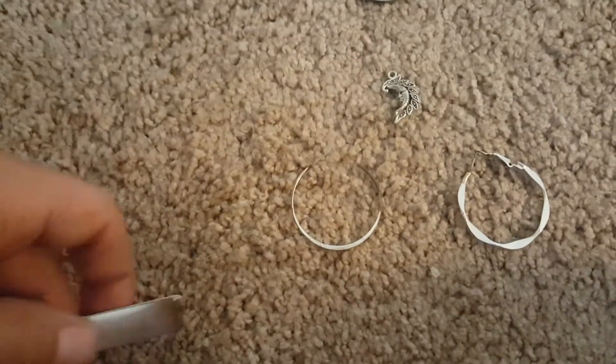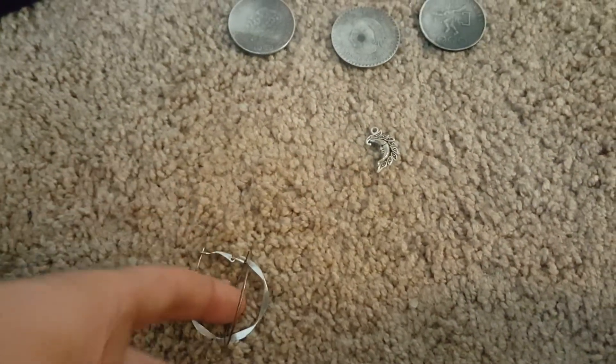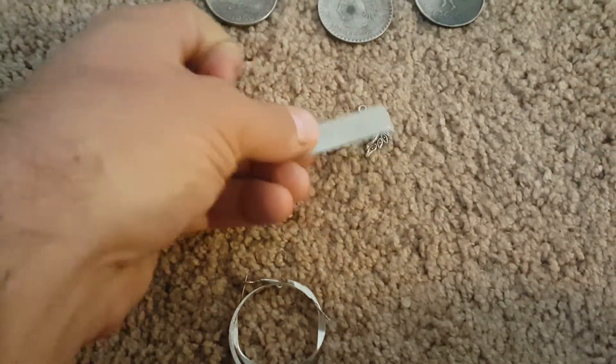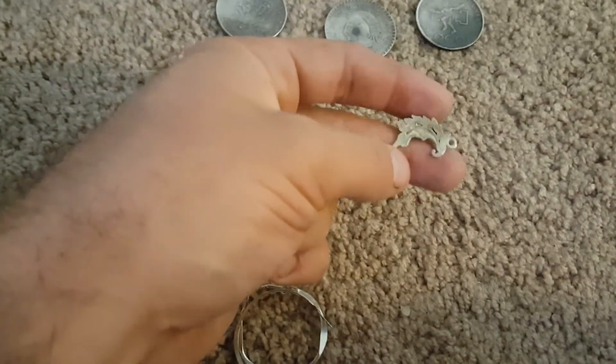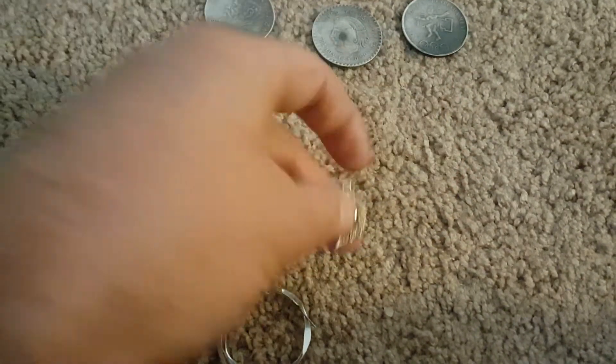We both got a whole bunch of earrings, but they're all junkers. I think he ended up with four; I got these two. Nice little pendant, but it's not marked. It doesn't test for silver on the stone, but it's not magnetic — it's got weight. Nice little pendant or charm, I guess.